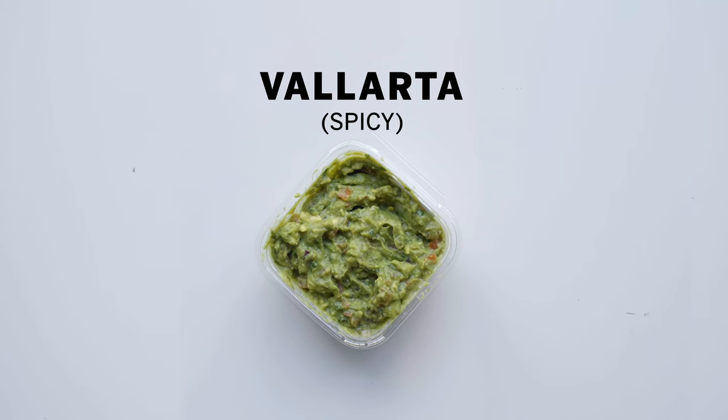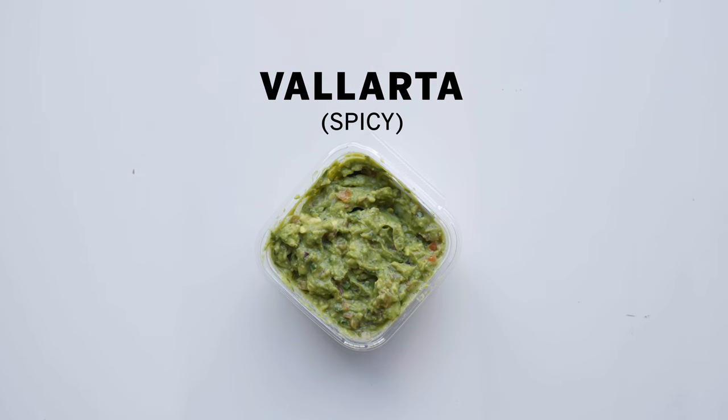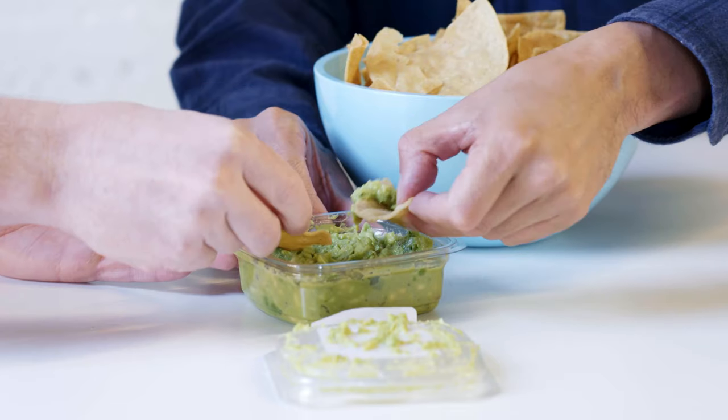The next one is still Vallarta, but this is their spicy one — so we're going to see if it's actually spicy. Serrano is necessary, you need it in yours. Not spicy at all — you taste the chili pepper, like the greenness of the serrano. This is a decent store-bought guacamole, but it's not spicy at all. In some kitchens in Mexico you might get something that's like fiery spice in your guacamole, and that's also okay if you can get into that.